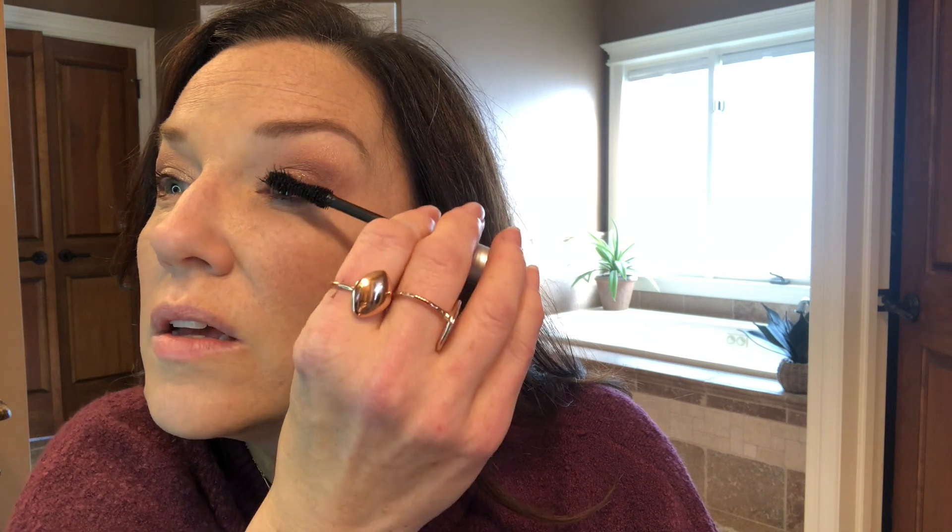I might need to break into my new Chantecaille — I have a new one from that Nordstrom mascara sale where you buy a certain amount and get another one free. I got another of the Chantecaille one that has the serum in it. I swear my lashes get longer every time I have one of those around. I feel like my lashes have gotten shorter again, so maybe I should do that. Anyway, CoverGirl Exhibitionist — now we're just going to do a little bit of bronzer.